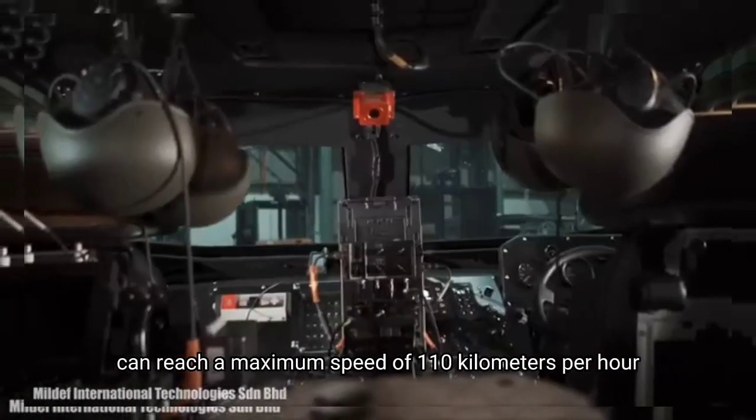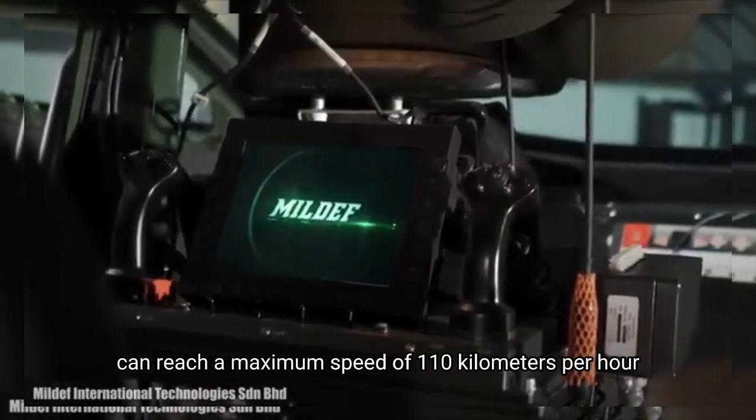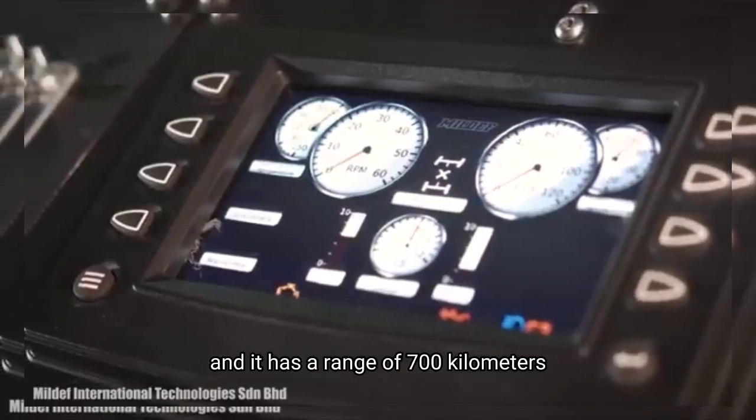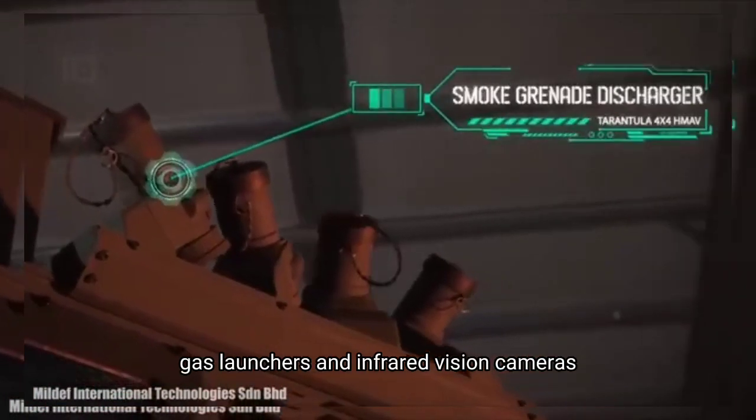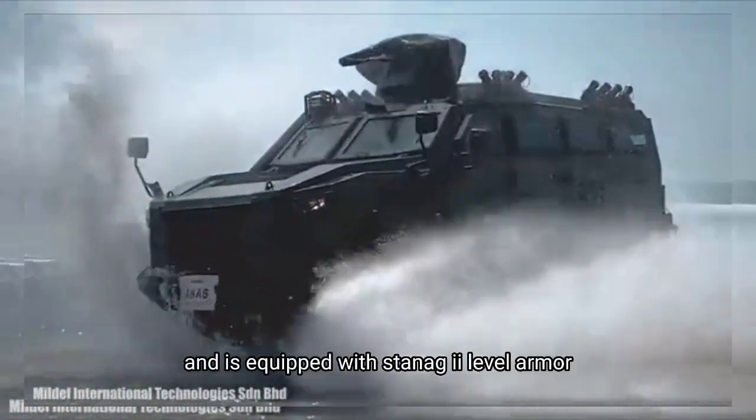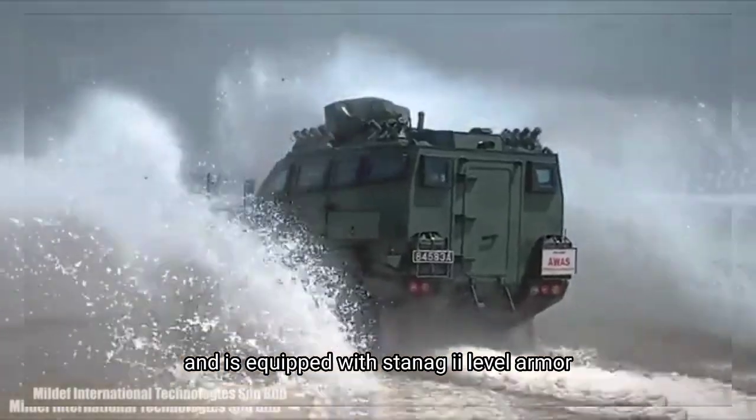It can reach a maximum speed of 110 kilometers per hour and has a range of 700 kilometers. It is equipped with a self-recovery winch, gas launchers and infrared vision cameras. It is currently in service with the Malaysian army and is equipped with STANAG 2 level armor.